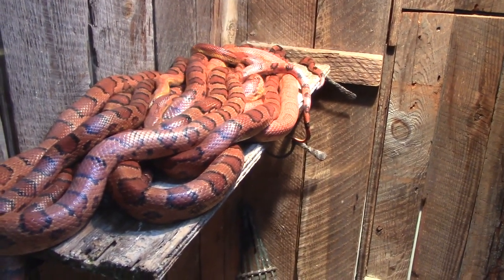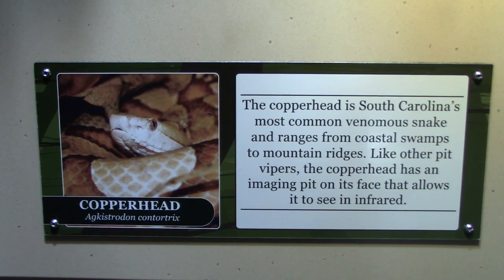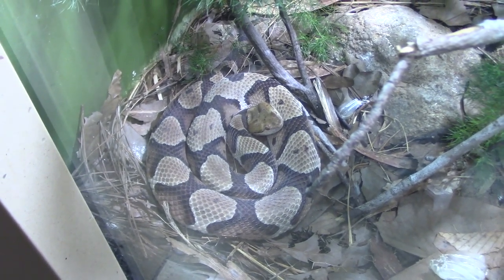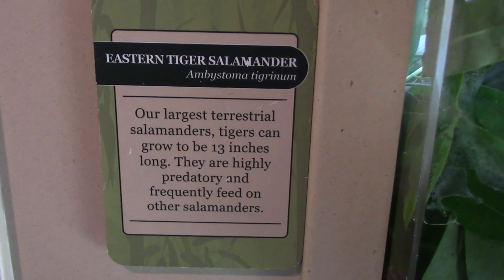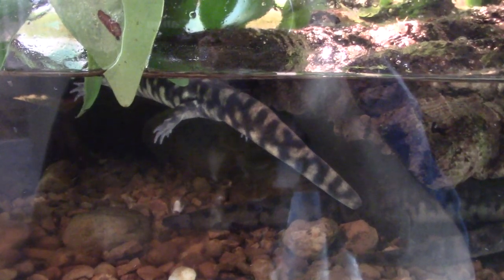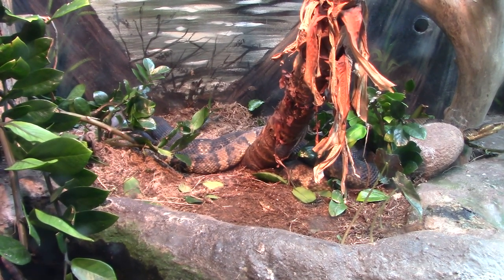Got a couple of them in here — you see multiple heads, and that's still a whole lot of snake. Copperhead — this is South Carolina's most common venomous snake. Got another one curled up in the corner. Coastal Wetlands — Eastern Tiger Salamander. I see how it got its name — it has stripes on it. Now we're at Eastern Cottonmouth — got these snakes in Florida also.